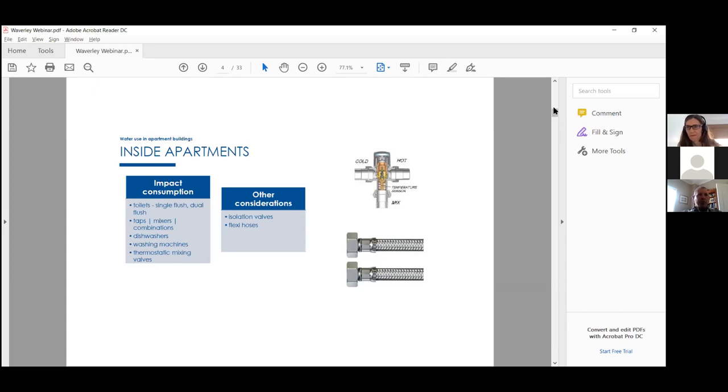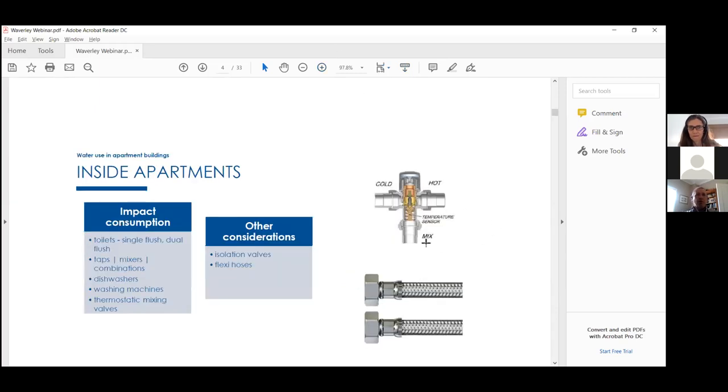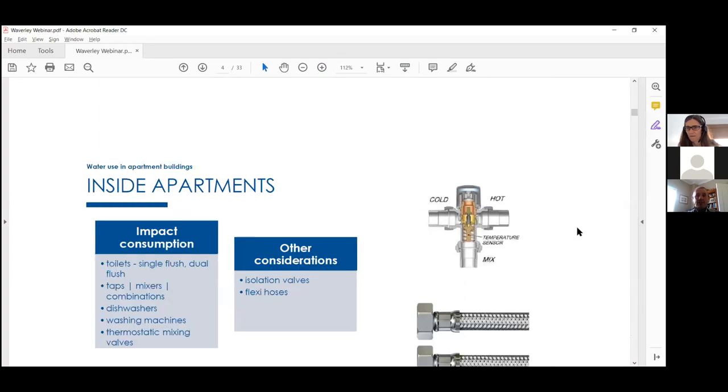Inside apartments, the key impact areas are toilets — single flush or dual flush — and tap types. Dishwashers are actually quite water efficient, as long as you run a full load and aren't pre-rinsing. Washing machines vary greatly: a five or six-star front loader uses about 30 litres per load, compared to older top loaders which can use up to 140 litres.